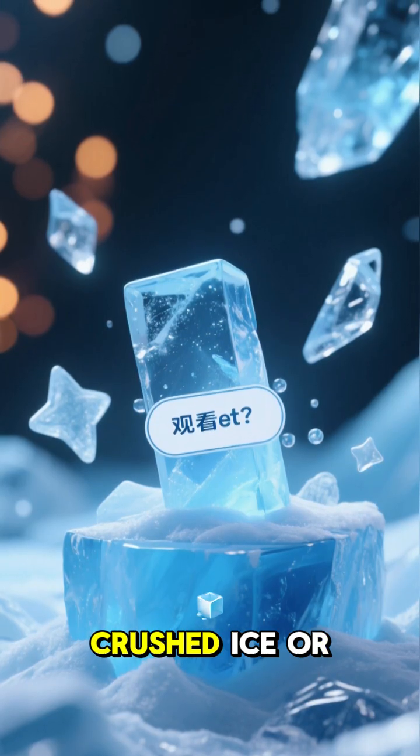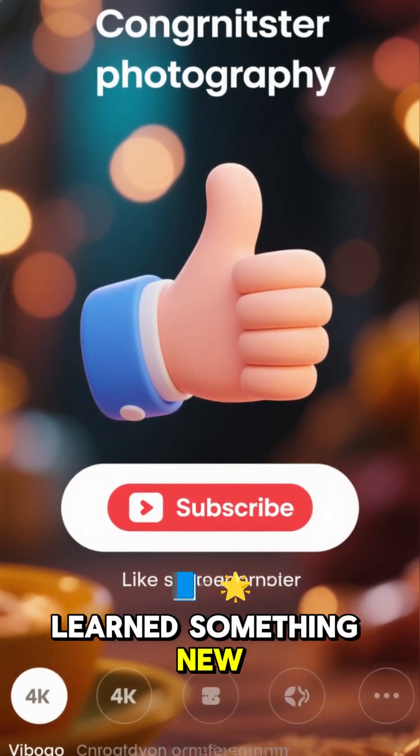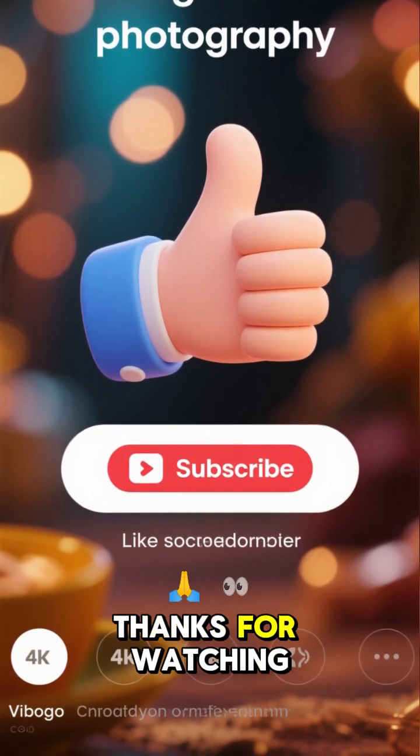So, which do you prefer? Crushed ice or cubed? Let me know in the comments. And if you learned something new, give this video a thumbs up and subscribe for more quick science facts. Thanks for watching.